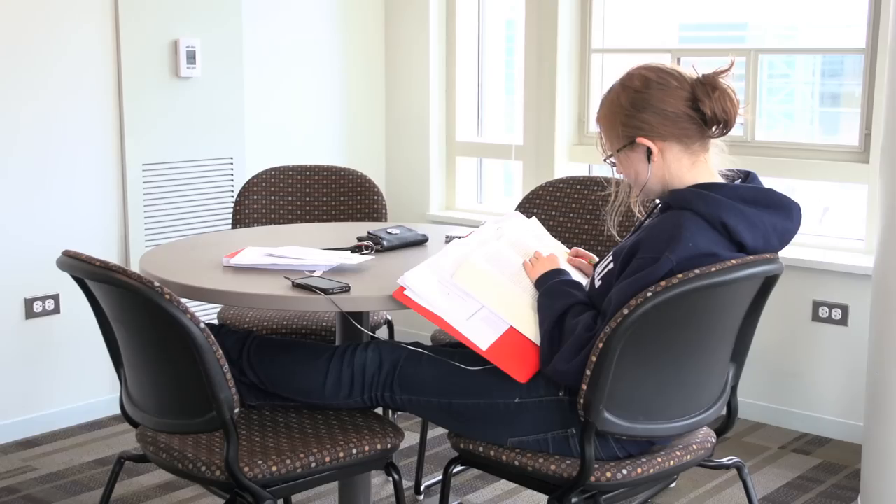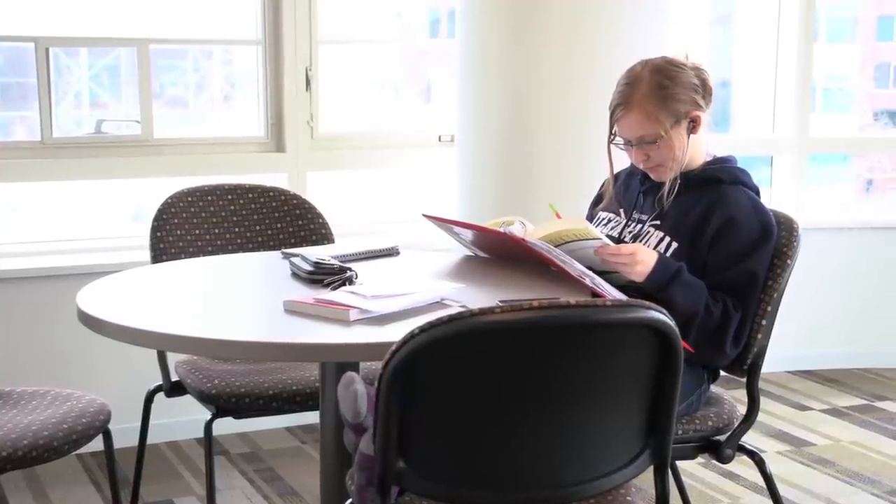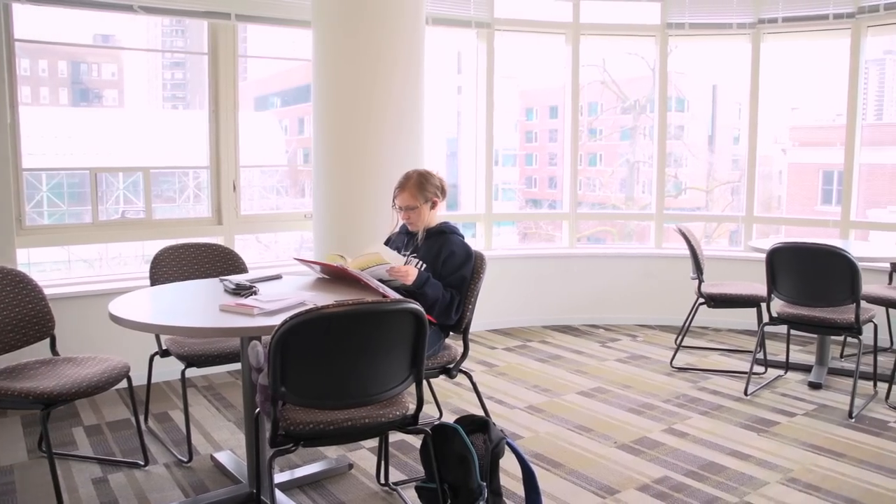Let's check out the study lounge. This is our study lounge — it's a quiet place where you can come study if you want to get away from your room and don't really want to go to the IC. There's one on every floor, so you just bring your books and it's a great quiet environment to work in.